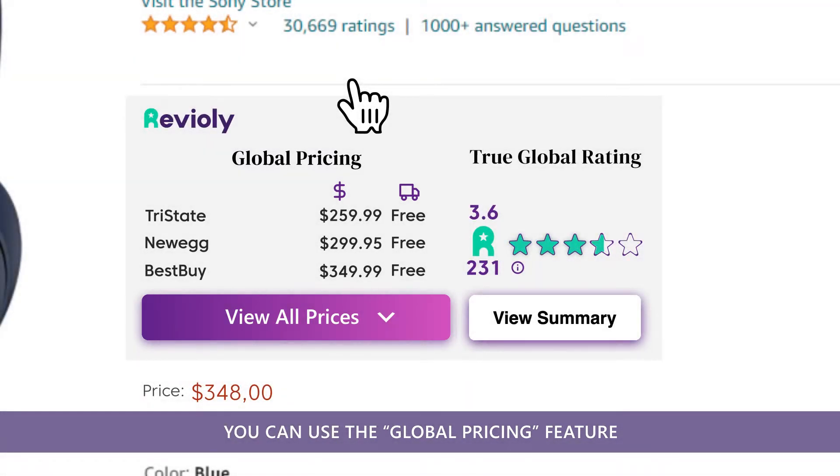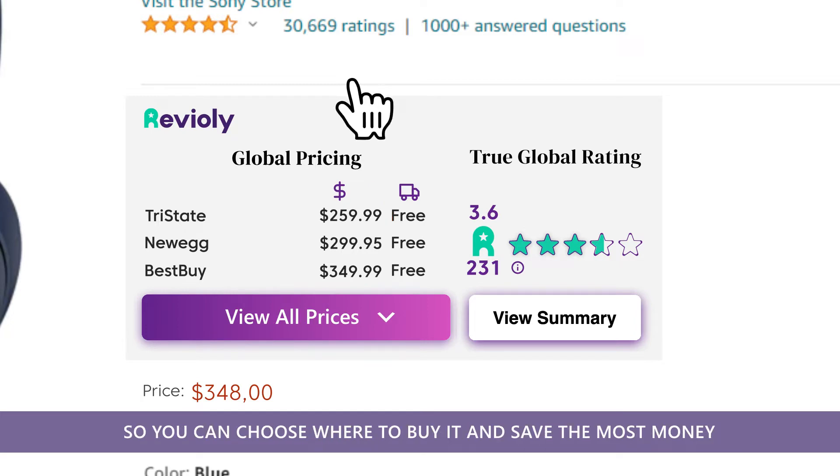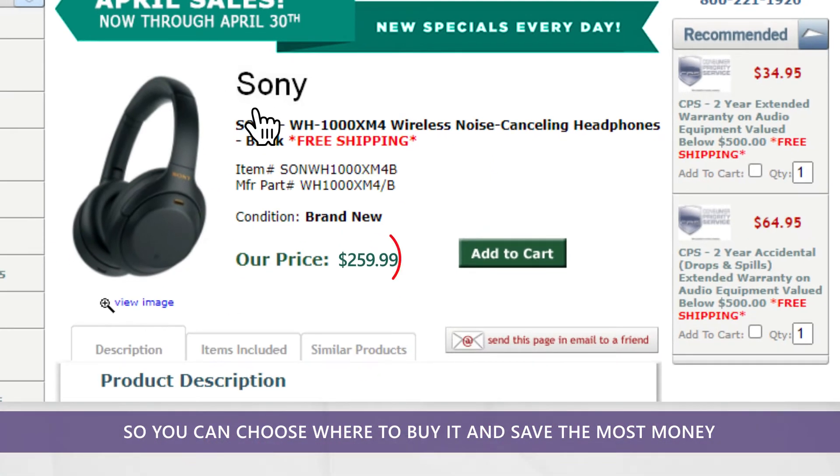You can use the Global Pricing feature to find the most updated prices of your favorite product online, so you can choose where to buy it and save the most money.